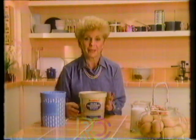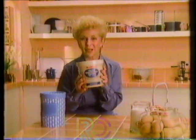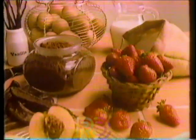If some ice creams printed their ingredients on the front of their package, there'd be no room for their name. But Beatrice Old Fashioned Recipe Ice Cream is made the old-fashioned way, with wholesome ingredients to give you nothing but the pure taste of ice cream.